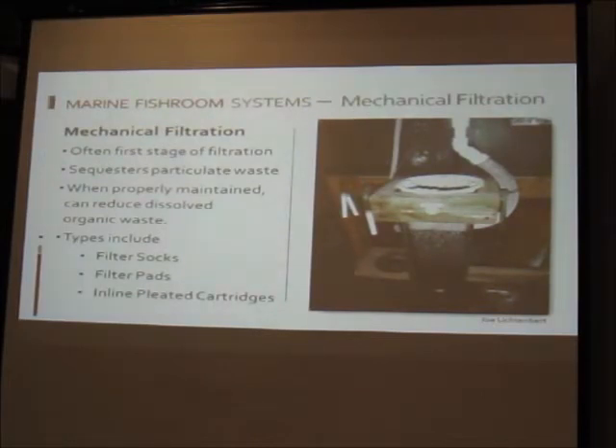Mechanical filtration is typically the first stage — its job is to sequester particulate waste and get it out. Maintain filter socks very frequently; staying on top of it keeps water quality better and reduces water changes. Whether you use filter socks, filter pads, or inline canister cartridges, the purpose is the same: trap waste and get it out before it starts breaking down.